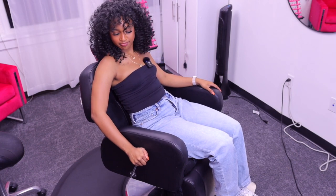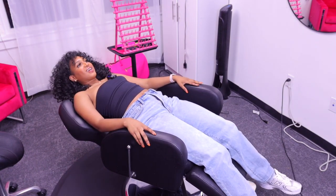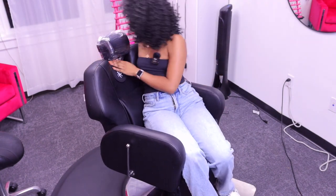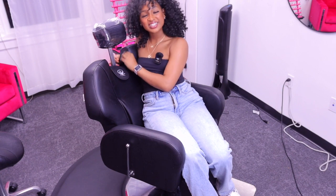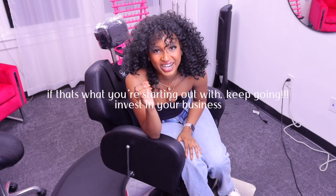This chair reclines — if you push this lever, you can lay down and the feet come up a bit. The headrest comes up too; there's a button back here. When I first started out I was braiding out of a lawn chair, and that does not have any special compartments or anything. This chair has neck support, which I'm finding is very convenient when it comes to client comfort.